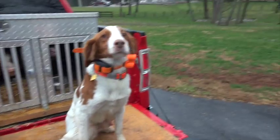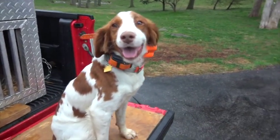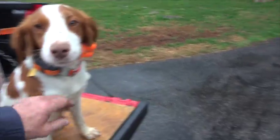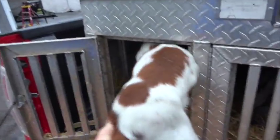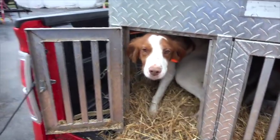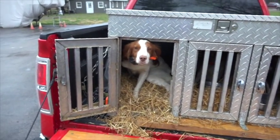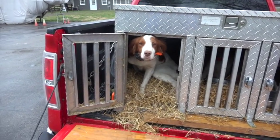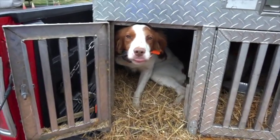He can jump up, but what he doesn't readily do is kennel on command. He's been taught to sit, but come on — kennel, get in the kennel — he prefers to be out and not in. What a surprise! What a good boy.